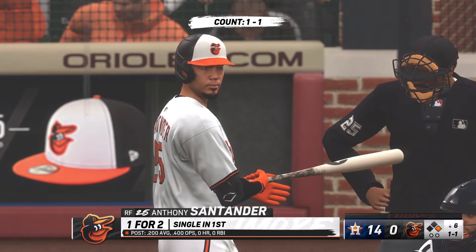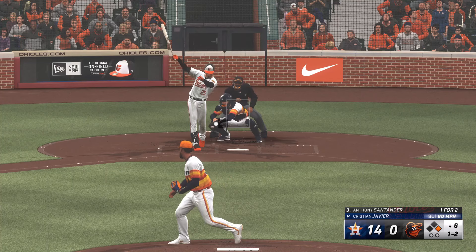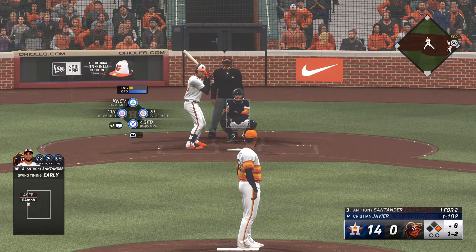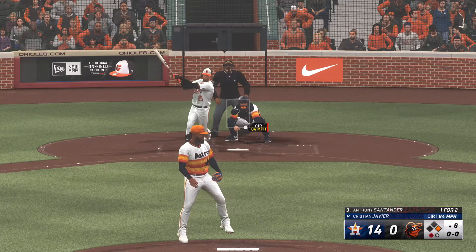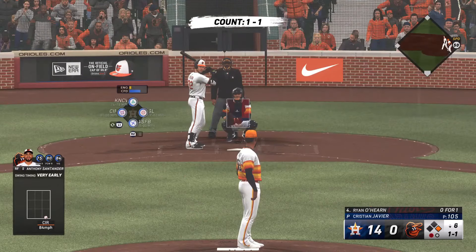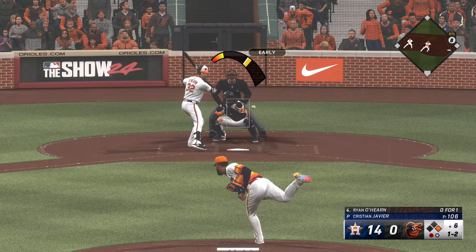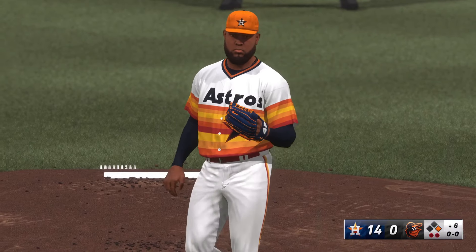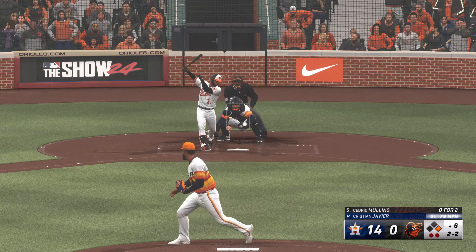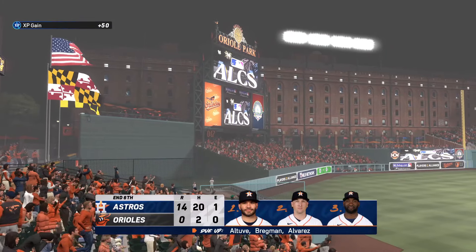Rutschman at first. And next for the Orioles, Anthony Santander. Rutschman gets his lead at first — nobody out. Swing and a miss — one and two. The runner at first needs to be careful, he's dealing with the pick-off artist on the mound. The one-two — swing and a miss, pulled the string on a changeup. Here's the Orioles cleanup hitter Ryan O'Hearn. The 1-1. It really looks like these hitters have been in-between with their timing today — good fastball, excellent slider, but they've not been able to commit to one velocity and stay there. So next to hit for Baltimore, Cedric Mullins — swing and a miss, 2-2. Cold strike three on the fastball, and that ran back over the other half.